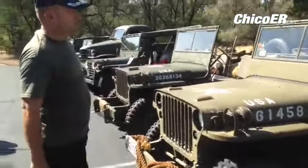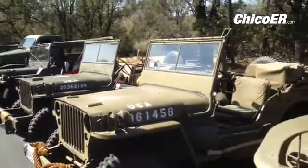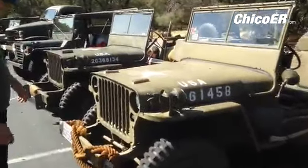A World War II Jeep, usually 1942 to 1945, with a .30 cal machine gun replica simulated, with radios. We use the radios in our convoys. Especially restored.